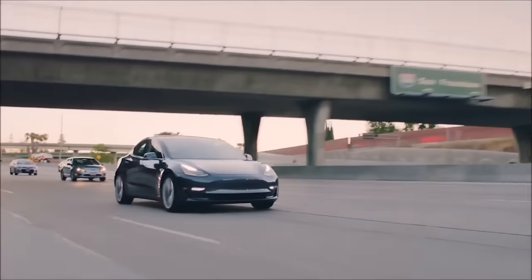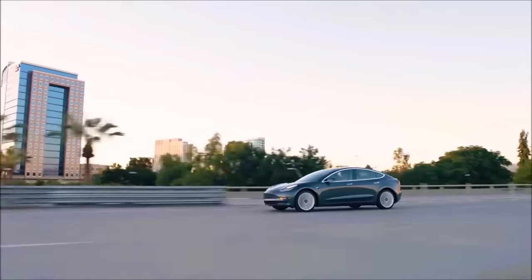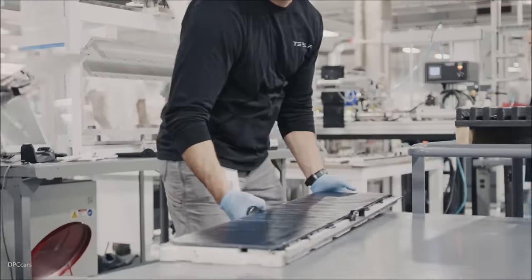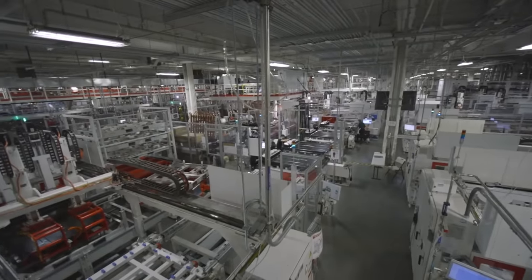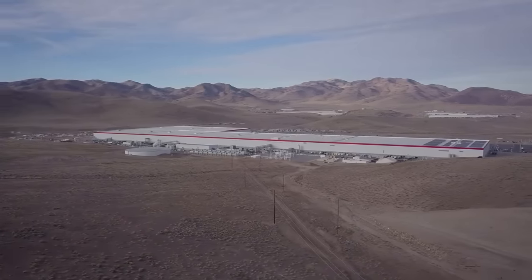Tesla said U.S. orders for the Model 3 had outpaced its available output for the past two years. The Gigafactory, which is open around the clock, currently has 7,000 employees and cranks out approximately two battery packs every minute. Its production is currently estimated to be 5,000 a week, with room to grow, according to Sam Jaffe, managing director with Cairn Energy Research Advisors in Boulder, Colorado.